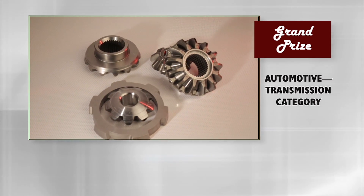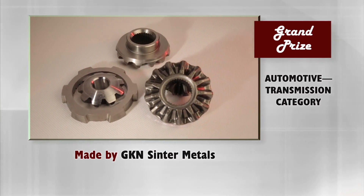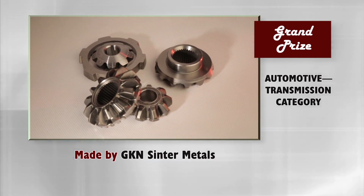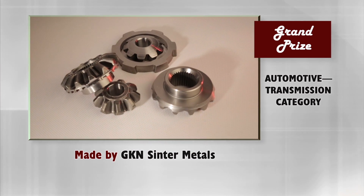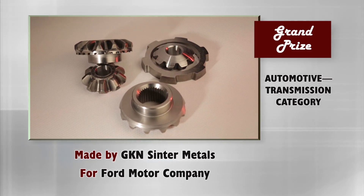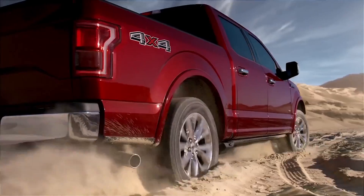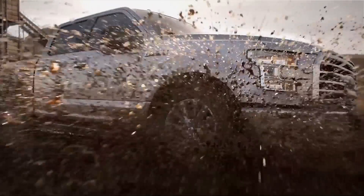The grand prize in the automotive transmission category has been awarded to GKN Center medals for five components: a side gear, two pinion gears, a locking side gear, and a locking plate, comprising a forged PM electronic locking differential gear set made for Ford Motor Company. The parts go into the rear axle differential of the Ford F-150 light truck — the first time forged powder metal differential gears have been used in such an application.